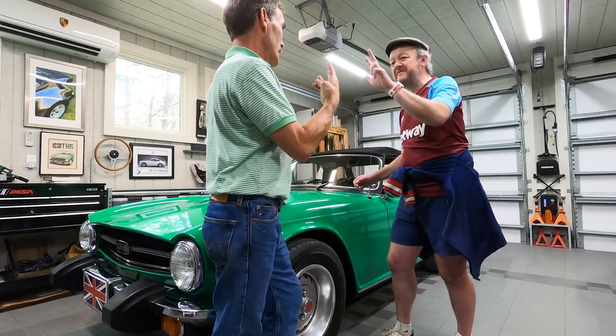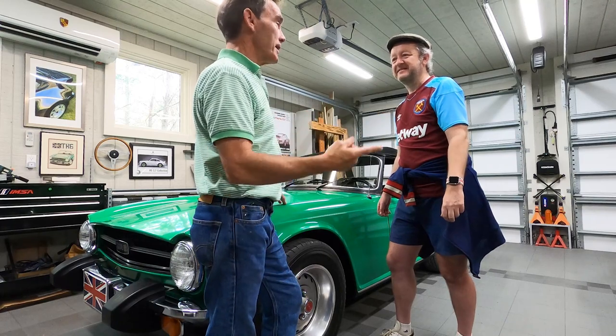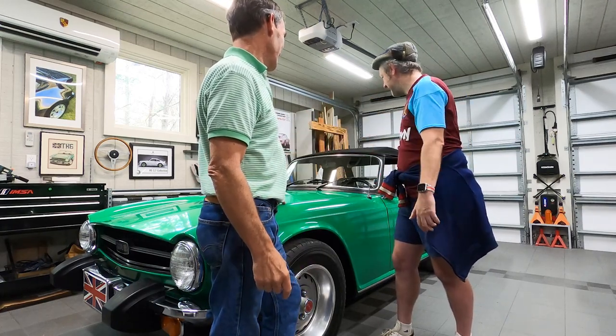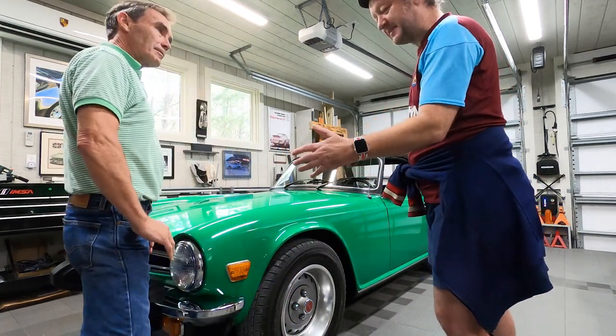That's the beauty of British cars — their complexity may be down, which in some ways isn't a great thing, but for the home mechanic it's incredible. This car has only three fuses in it. Three! Yes — and I've got three fuses just for my modern car's seat heaters.